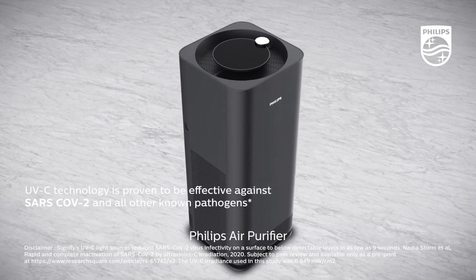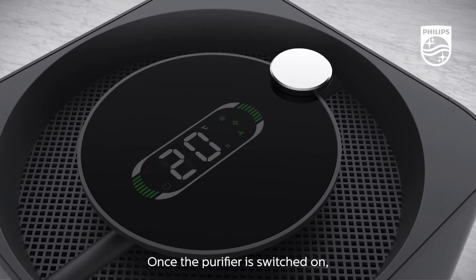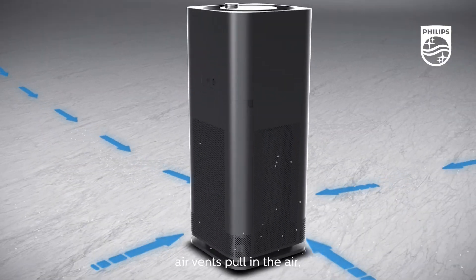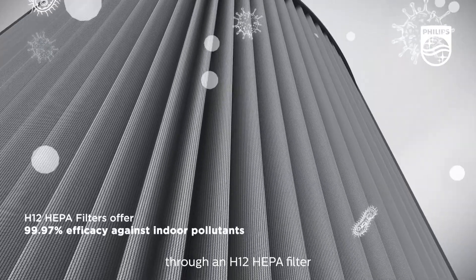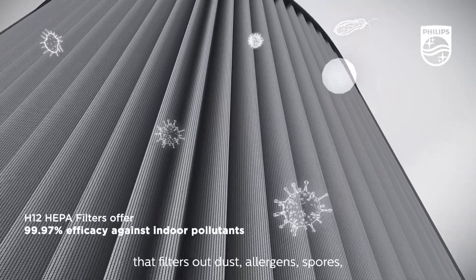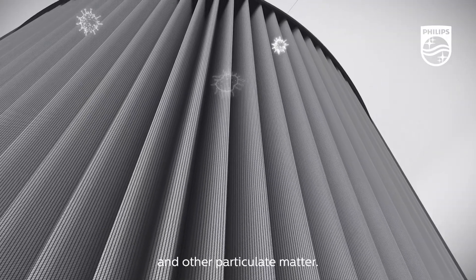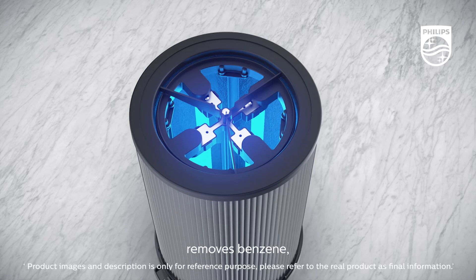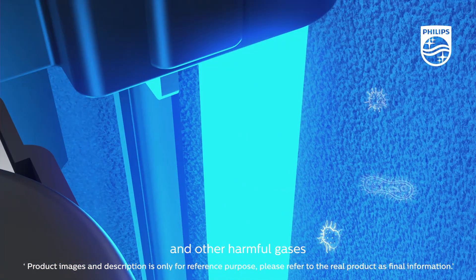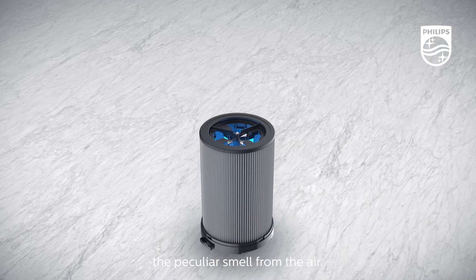Philips Air Purifier with UVC technology follows a three-step process. Once the purifier is switched on, air vents pull in air which first passes through an H12 HEPA filter that filters out dust, allergens, spores, pollen, pet dander and other particulate matter. Next, the carbon foam layer removes benzene, TVOCs and other harmful gases and filters the peculiar smell from the air.